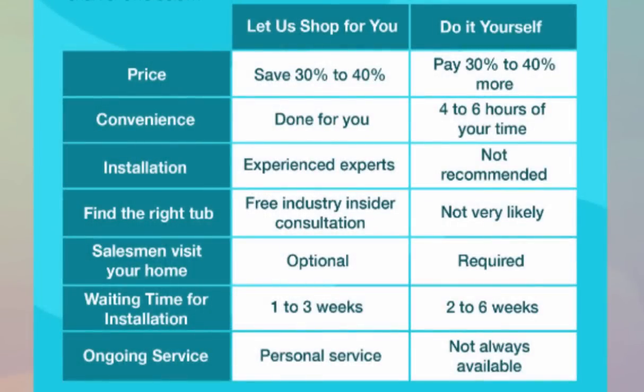Here's a chart that shows what we can do for you and the time and money we can save you using our free shopping service. We can save you 30% to 40% on the price. As far as convenience, we do all the legwork for you and save you at least four to six hours of your time — often days if you're really going to have three salespeople come to your home. For installation, we have the same factory-trained experts installing your tub as the manufacturers — we use their installers, so there's no difference there.